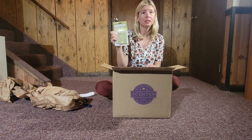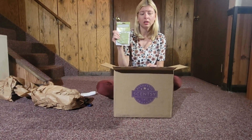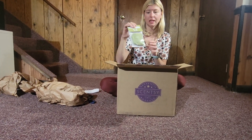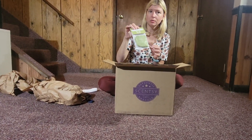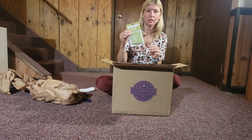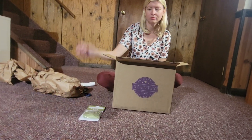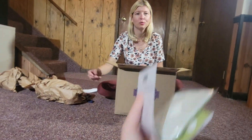This is in my Scentsy Club so I get it every single time. Amelia can replace them as she needs them — we might stock up on these because she also uses them in her scent buddies that she loves. Amelia wants it.